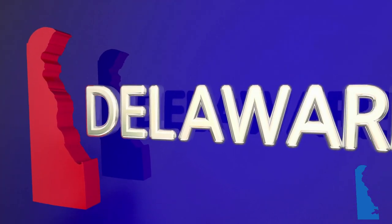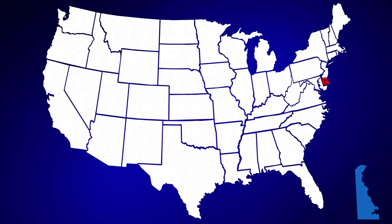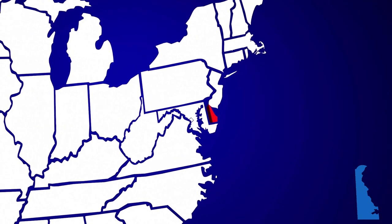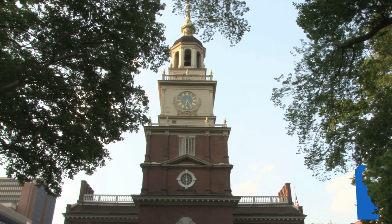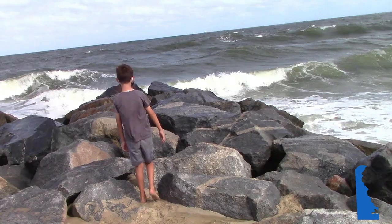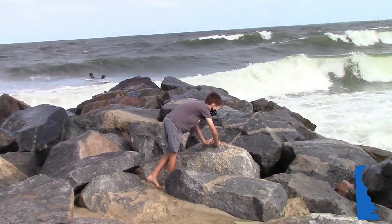Today we take a look at Delaware, the first state to ratify the Constitution. The second smallest state in the Union, it may be tiny, but its location as part of the Northeast Corridor puts it near some of the biggest cities and most historically important places in America. The many wonderful things you can find within its borders help it live up to its nickname, the Small Wonder.